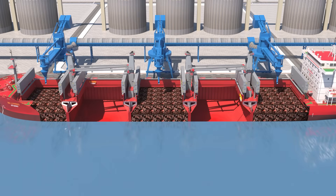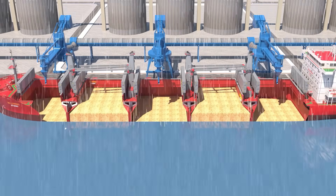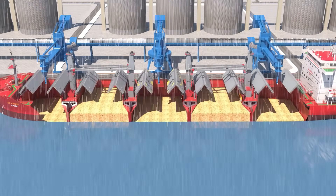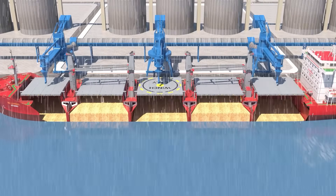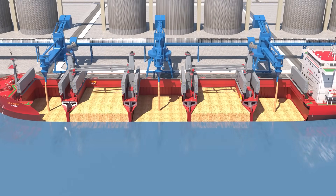When carrying high-density cargo like iron ore, an alternate hold loading method is used. Another approach is a block hold loading method. When loading commodities like wheat, it is crucial to monitor weather conditions. If it rains, the loading process must be paused, the hatches are closed, and loading resumed only when the rain stops.